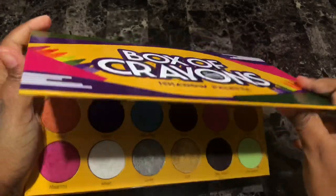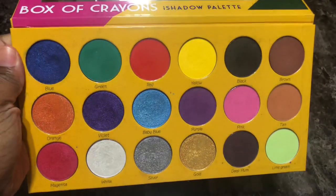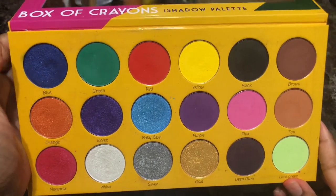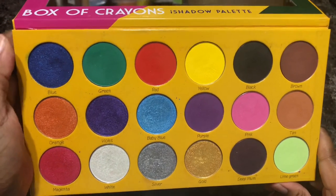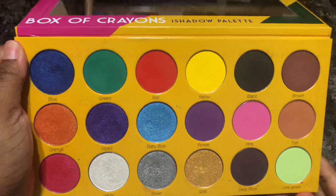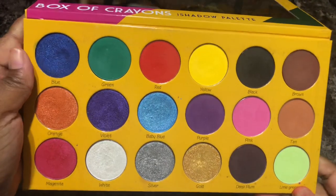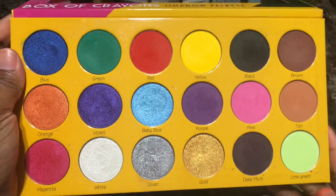Next is the Crayon Case Box of Crayons eyeshadow palette — this one broke the internet. I really really love this palette. My favorite shades are White, Baby Blue, and Deep Plum — those work amazingly. Every shade in here works really great. This palette is pretty much iconic because of all the buzz behind it — such an amazing palette, one of my favorite colorful eyeshadow palettes. If it's still available, you should definitely go get it because it's well worth the money. I'm definitely going to keep her.